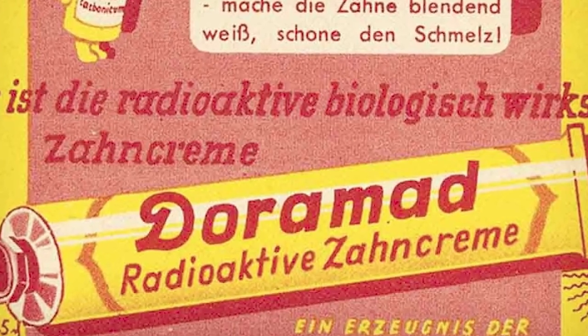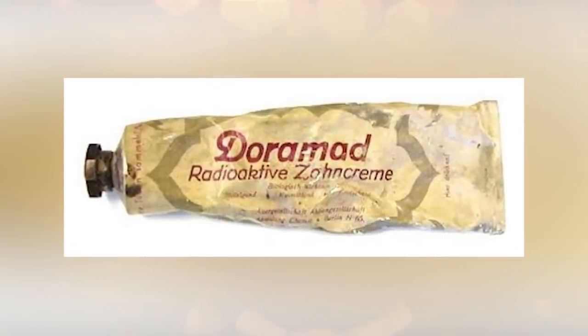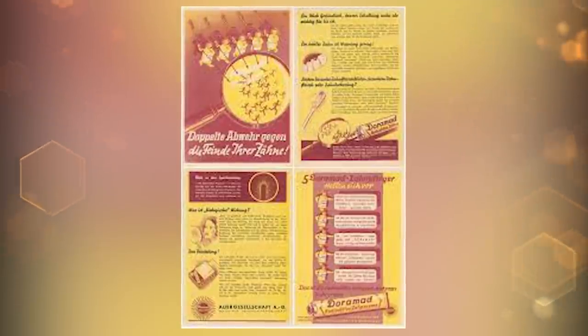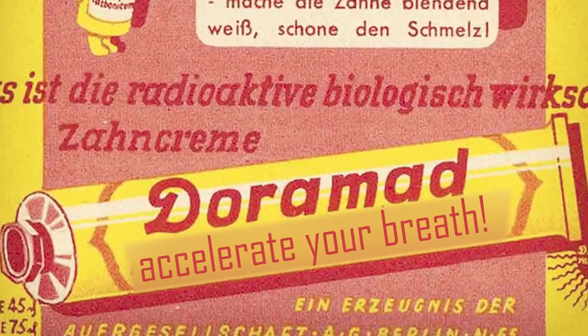Back in the 40s, people were brushing with radiation. Even on the actual tube it says 'radioactive ingredients increase the defense of teeth and gums.' These cells are loaded with new life energy — the bacteria is hindered in their destroying effect, leaving behind a pleasant mild refreshing taste. Its radioactivity was low in comparison, but the fact that this existed not too long ago is just wild. Good gums don't bleed — they actually glow. What would their slogan be today? Dormad: accelerate your breath.